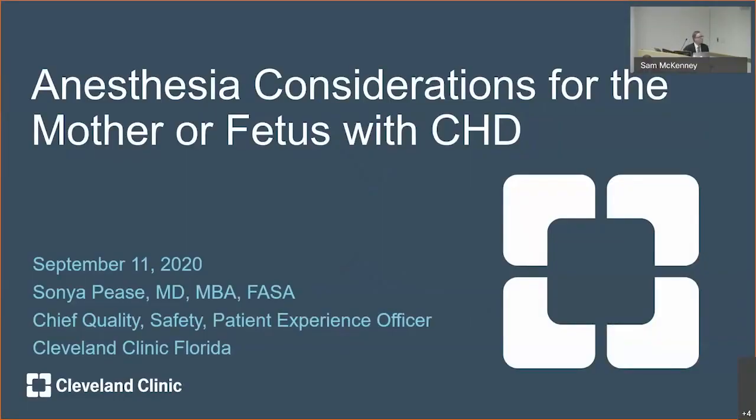I'm going to talk about anesthesia considerations for a mother or fetus with congenital heart disease. We're not going to have a lot of time for our fetus, but I do want to spend some quality time on a mother with congenital heart disease. Anesthesia for a mother with congenital heart disease can be incredibly challenging.